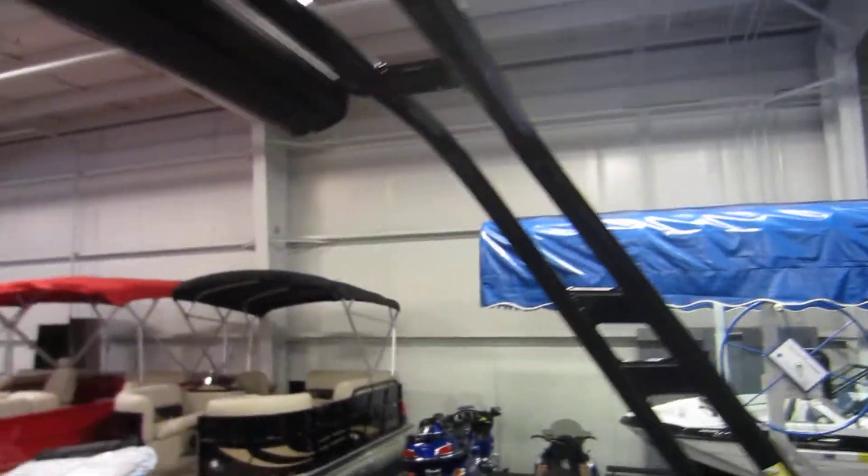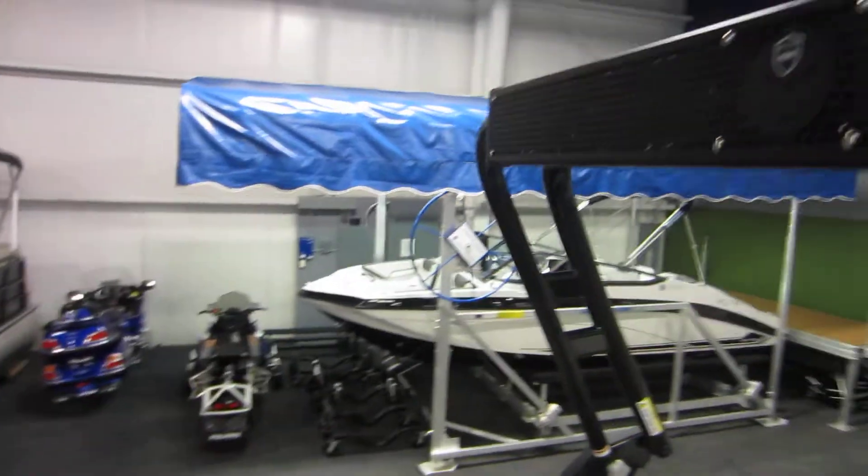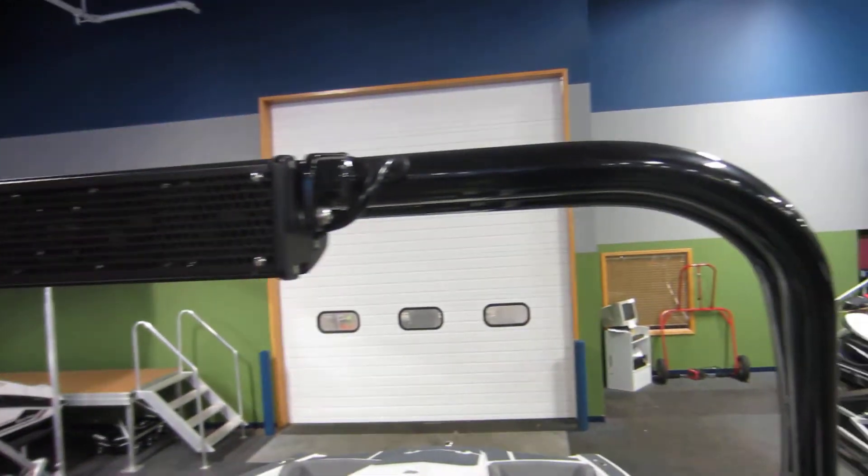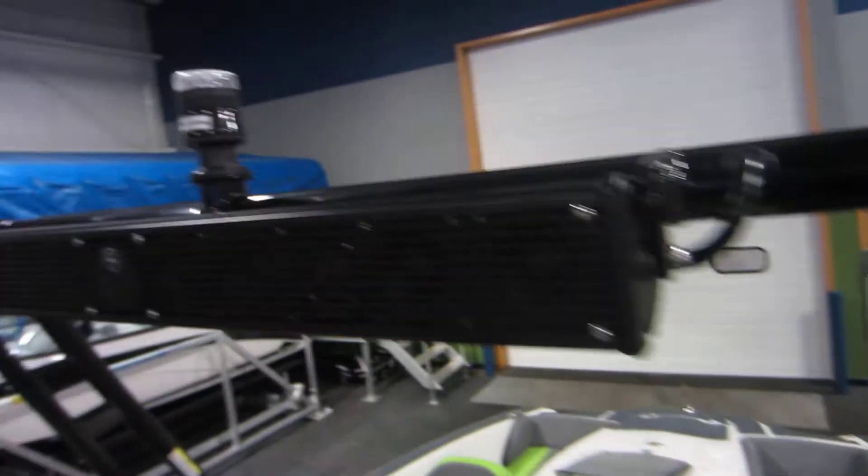We have our wake tower with a Wet Sounds Bluetooth sound bar and a tow point.